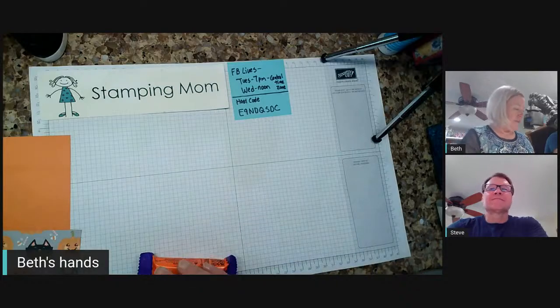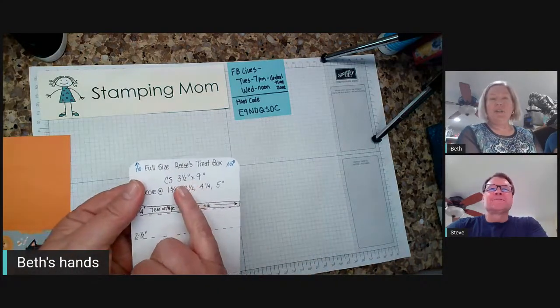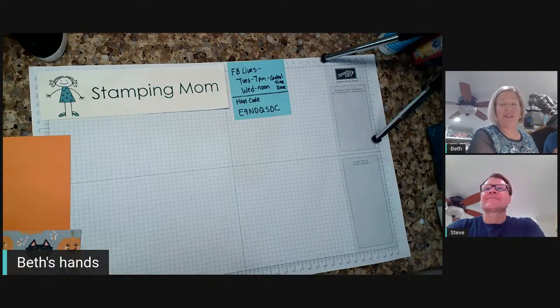If you want to make it along with me, I have a template. You need a piece of cardstock three and a half by nine inches. So go ahead and grab that, and I want to show you a couple of things before we get started.